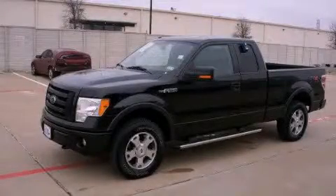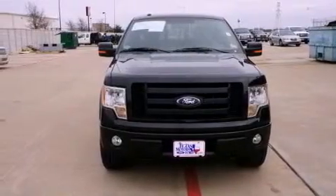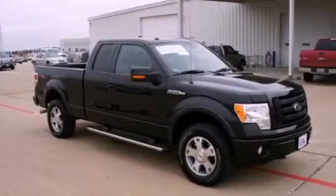This is a certified pre-owned 2010 Ford F-150, made for the job site, the trail, and the town. It has a 5.4-liter 8-cylinder engine, a 6-speed automatic transmission, and 4-wheel drive.